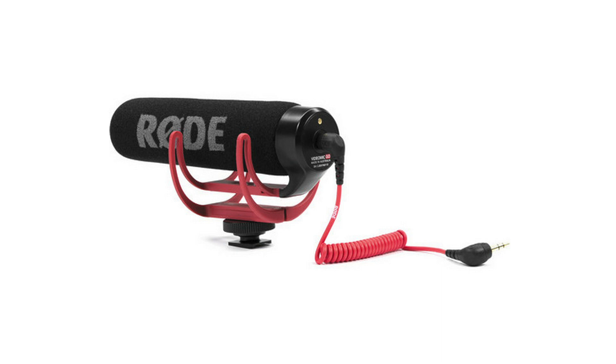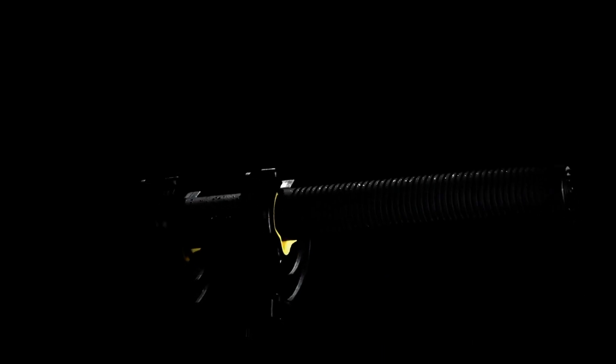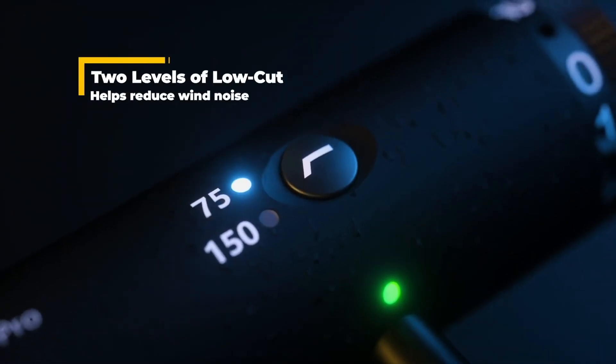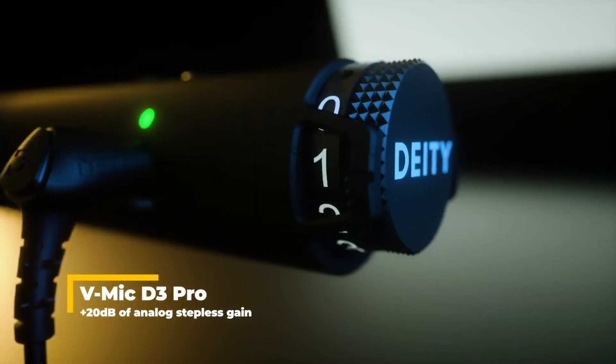Now let's talk about audio. When I first started making videos about a year ago I used what I had available, which was a Rode VideoMic Go — one of their cheaper hot shoe microphones that plugs directly into a camera with no battery required. The sound was just kind of okay, not that great. So I got rid of the Rode and ended up getting a Deity VMic D3 Pro. There's a lot to like about this microphone: it mounts to the shoe on top of your camera, has onboard noise reduction, a variable gain dial on the back, and USB-C charging.